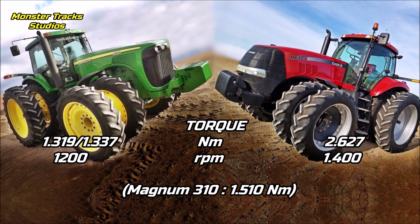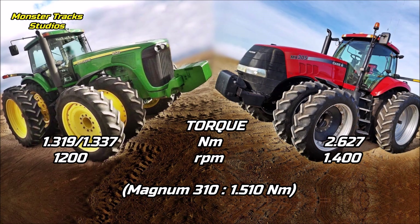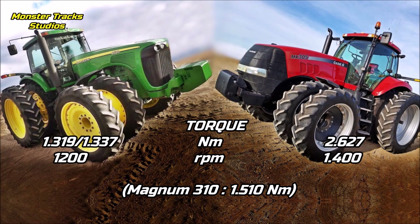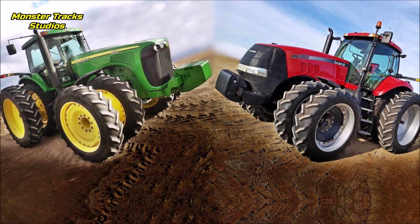If the 2,627 Newton meter figure is correct, it is extremely higher than Deere's, but Deere can touch its peak on lower revolutions. The next model, the Case Magnum 310, has a much lower torque of 1,510 Newton meters, so we cannot guarantee that the 2,627 Newton meters is real. There are no available brochures for the MX305, so we cannot say which is the king of torque at 305 horsepower. If you have a brochure, leave it in the comments.